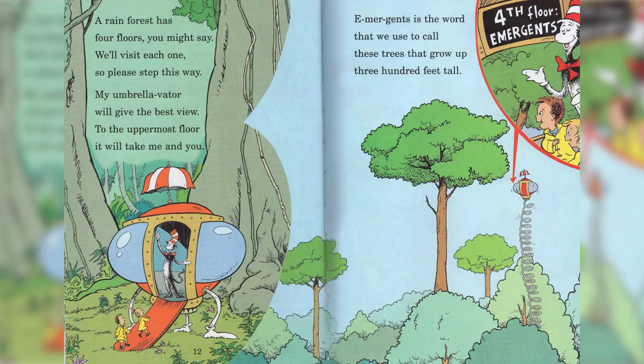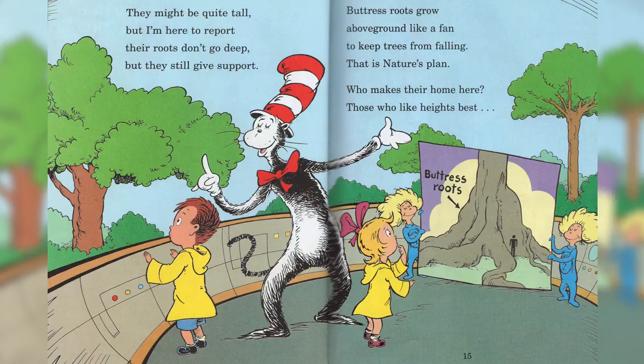Emergence is the word that we use to call these trees that grow up 300 feet tall. They might be quite tall, but I'm here to report: their roots don't go deep, but they still give support.